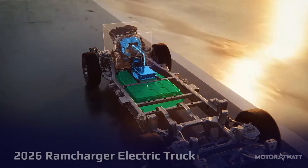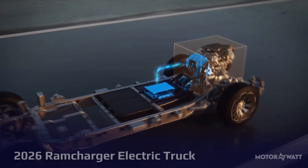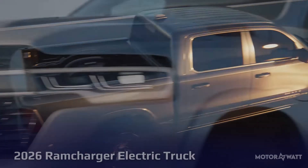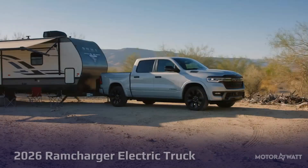The RAM Charger's dual-motor all-wheel drive system cranks out 663 horsepower and 615 pound-feet of torque, launching this massive truck from zero to 60 miles per hour in just 4.4 seconds.